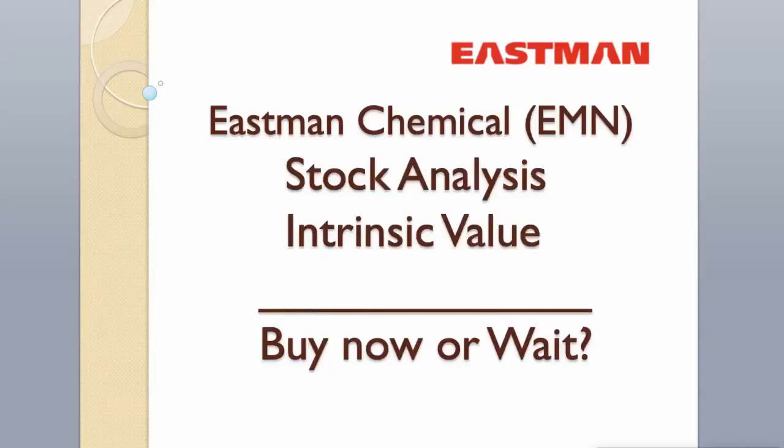Hi guys. Today we will analyze Eastman Chemical stock and calculate its intrinsic value using two different valuation models. Hit the like button and subscribe to my channel if you want to see more videos like this.